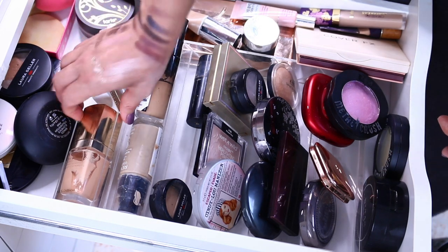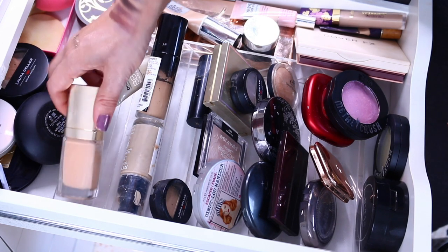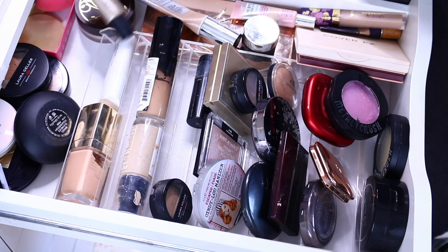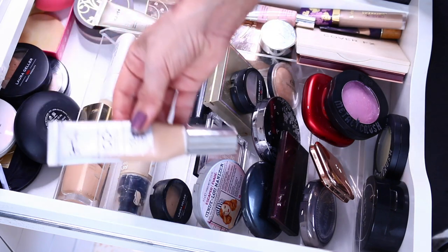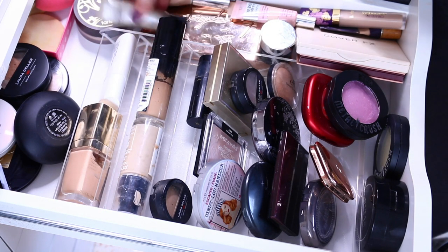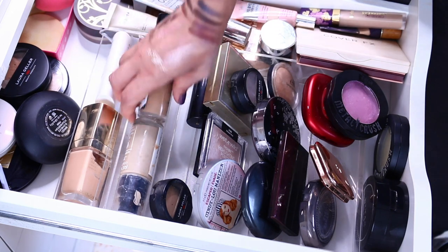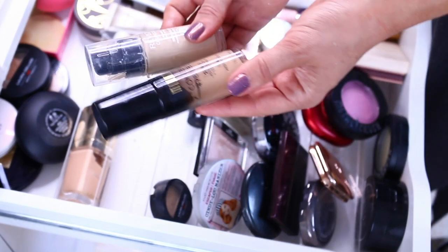Foundation by Clinique — fine. Dolce & Gabbana The One foundation — fine, I like it actually. BB Dr. Jart — love it. These are two of my favorite BB creams: one is It Cosmetics, one is the Golden BB Cream by Dr. Jart. And then these are slowly drying up, so I'm going to be using them up and just discarding.